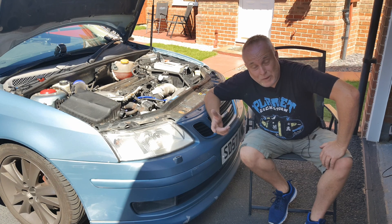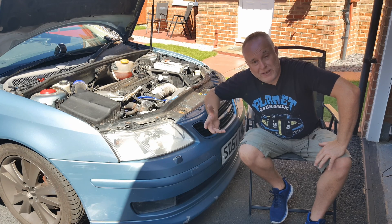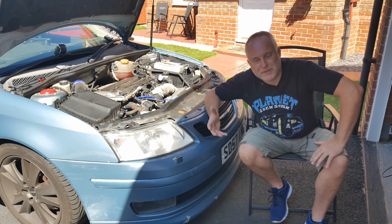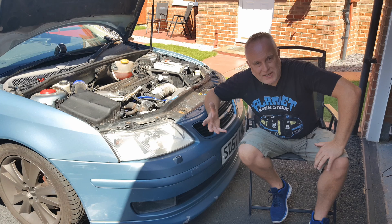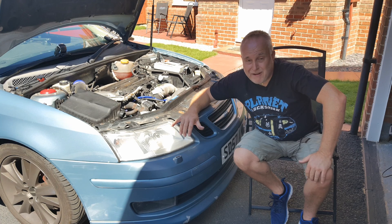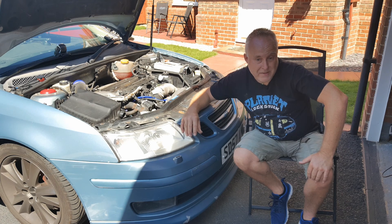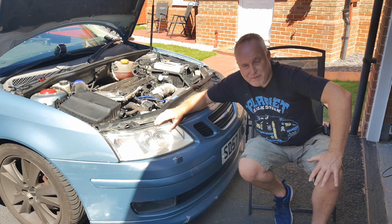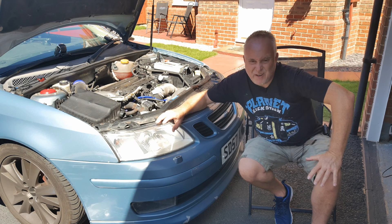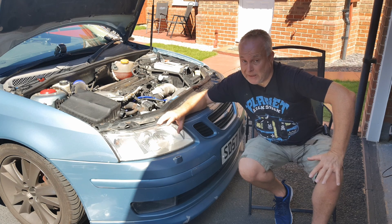Projector headlights are available in both flavours: halogen and xenon. So in this video the discussion relates to both, because they both suffer from the same issues. The reason projector headlights became so popular is simply light output efficiency. Projectors have a light output efficiency around 90% compared to reflector headlights at around 50%, but their issue compared to reflectors is that they can only maintain that output for around five to six thousand hours use, after which the performance starts to tail off quite quickly.